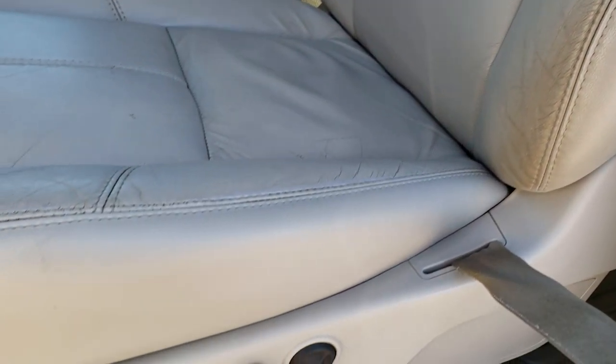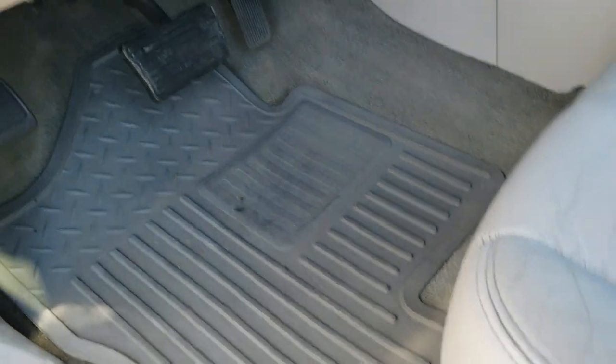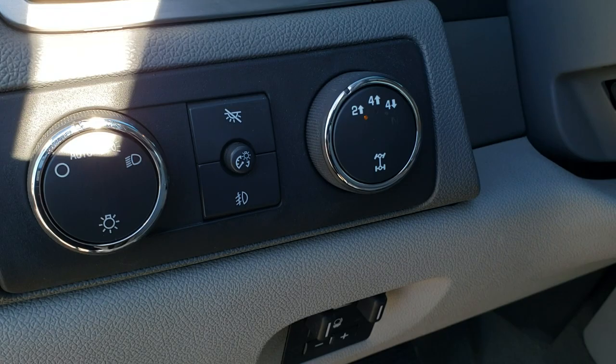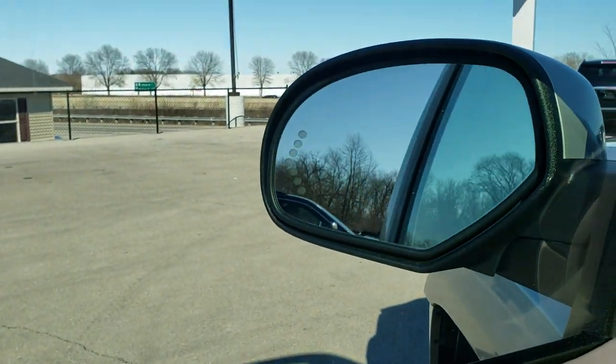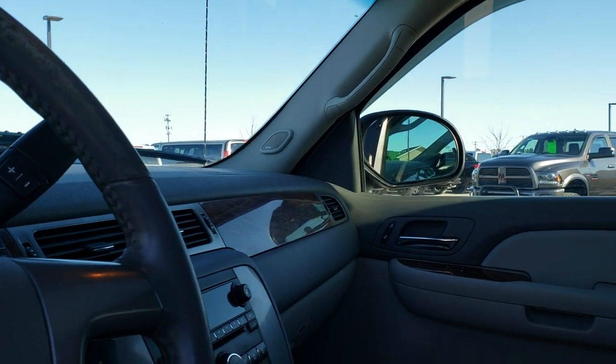Inside, the SLT package gives you the light gray leather interior. Both of these seats are heated, with no rips or tears, and both seats are powered. We have factory all-weather floor mats throughout, a factory brake controller, turn-dial four-wheel drive, and auto headlamps. There's your memory driver seat, plus power windows, power locks, and power mirrors. These mirrors do power fold-in, and I like showing both sides to make sure you know they're both working.